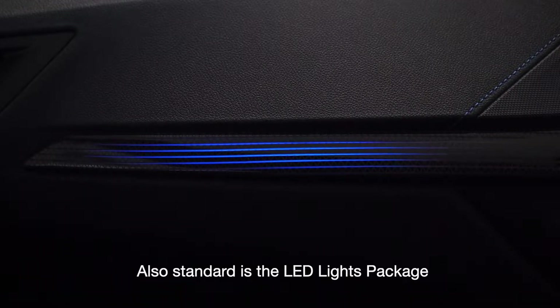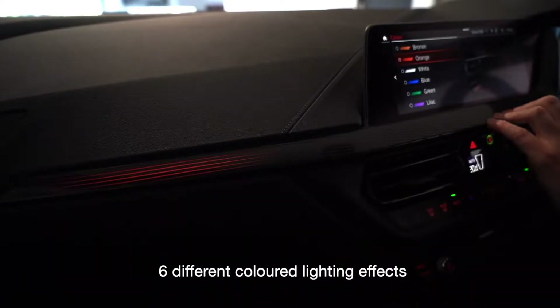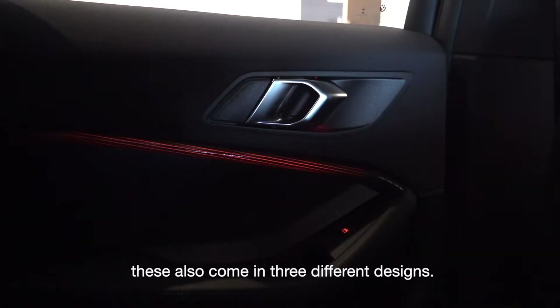Also standard is the LED lights package, which allows the driver to choose from six different coloured lighting effects that glow through the interior trims. These also come in three different designs.